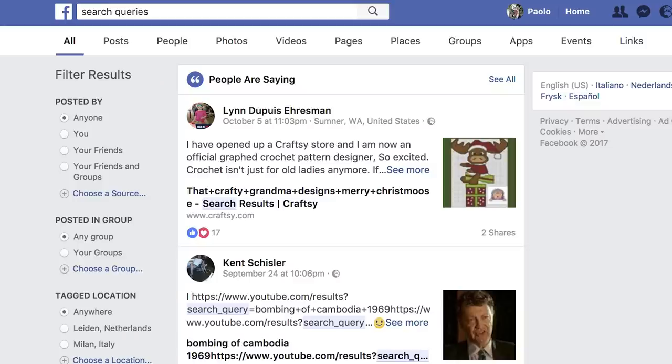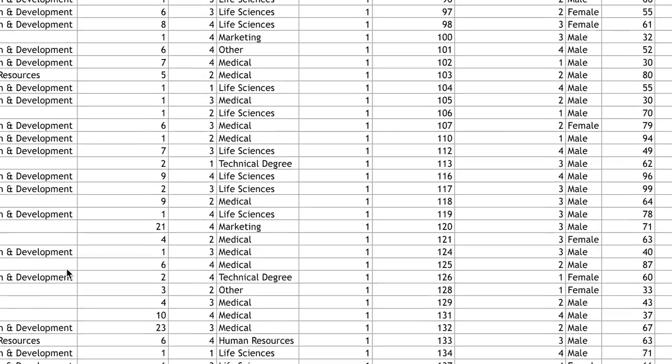Every time we type a search query into Google, Facebook, or Amazon, we're feeding data into the machine, growing ever more intelligent.